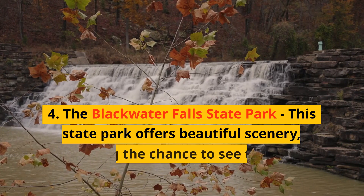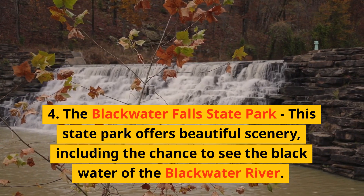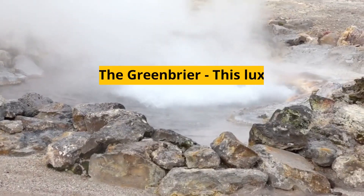4. The Blackwater Falls State Park — this state park offers beautiful scenery, including the chance to see the dark water of the Blackwater River.